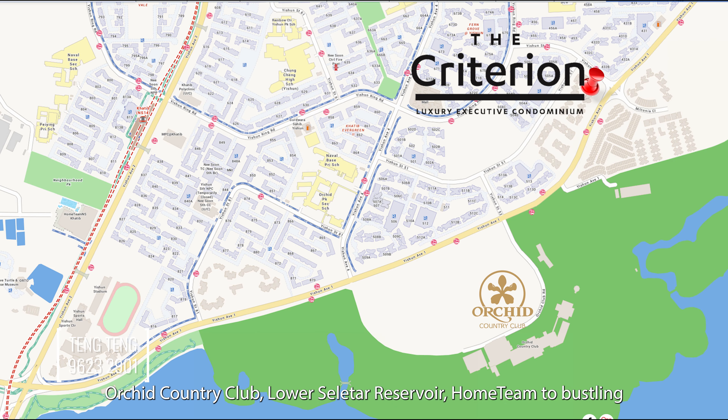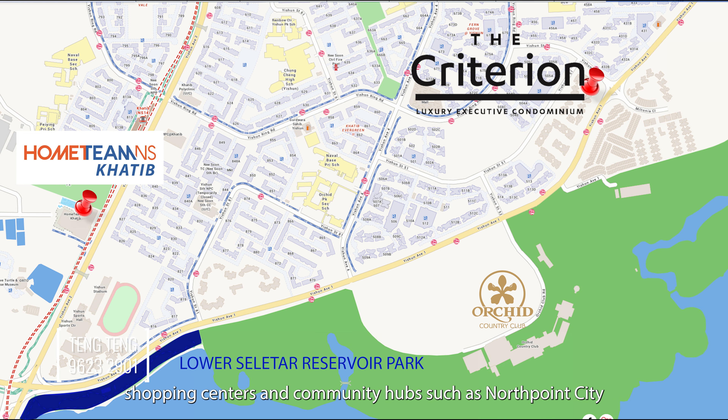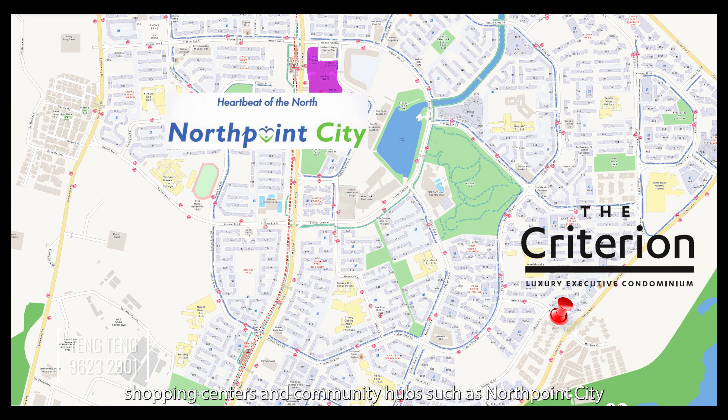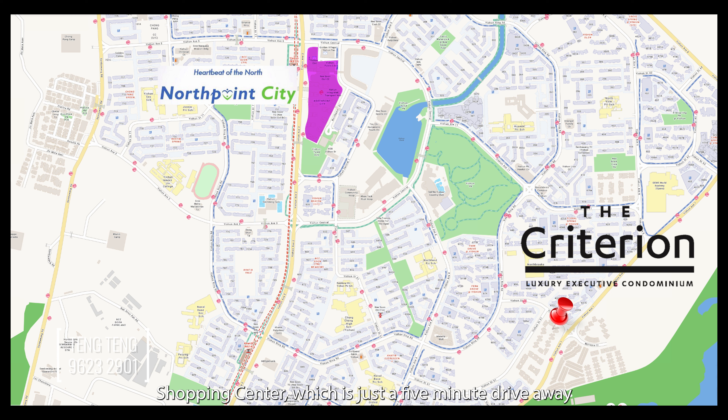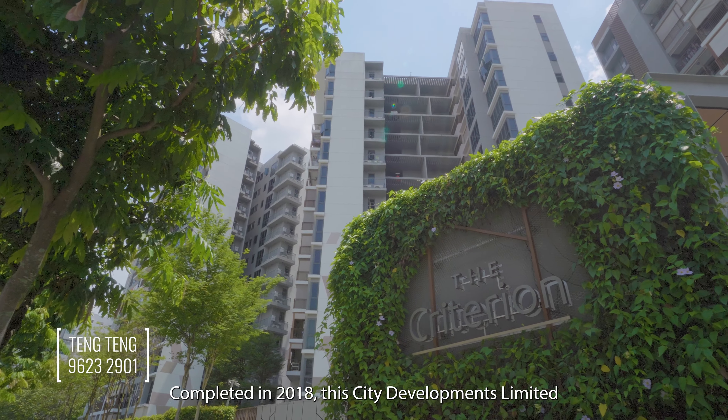Nearby you have Orchid Country Club, Lower Seletar Reservoir, and Home Team NS bus-link shopping centres and community hubs such as North Point City Shopping Centre, which is just a 5-minute drive away, while Wisteria Mall is just a 5-minute walk away.